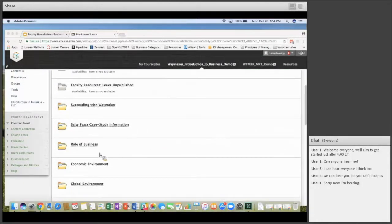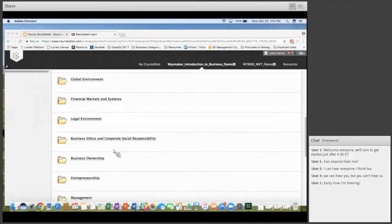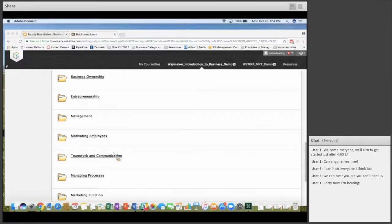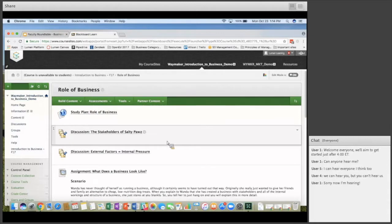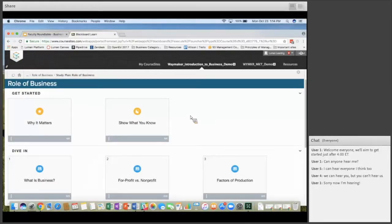As you come in, in Canvas it brings it up as modules; in Blackboard it brings it up in folders. In the Role of Business section, there's a study plan for students — this is the personalized learning tool. Students go through a Getting Started section, a Dive In section, and a Finish Strong section.